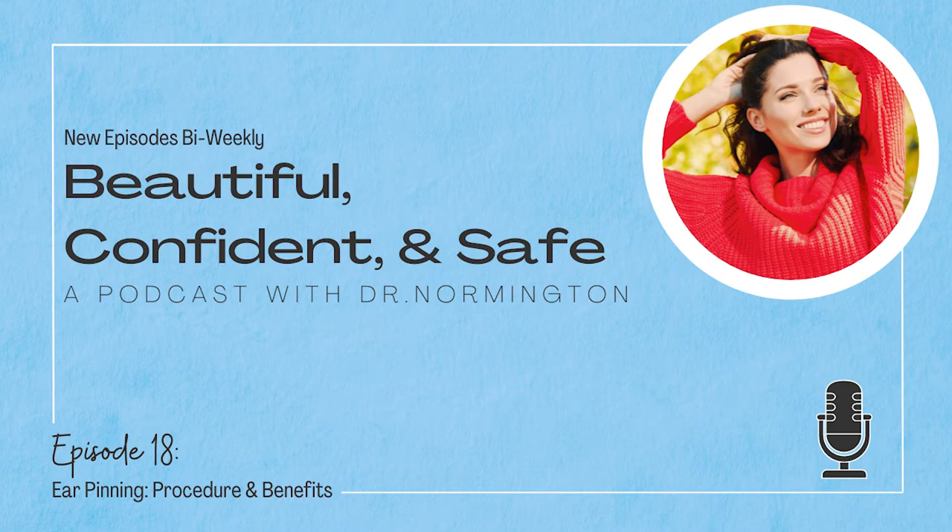Hi, Dr. Normington. How are you today? Great, Jordan. How are you? Good. So today I'd like to discuss with you a procedure that some patients come to you for called otoplasty or ear pinning. Can you explain to me what that procedure is and who's a good candidate for it?